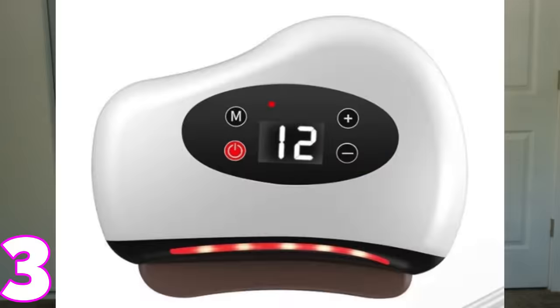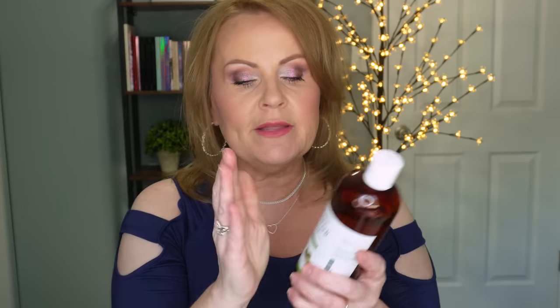I want to recommend two things from a previous skincare gadget video. This is a gua sha that has an infrared light, heat, and massage — it triples or quadruples how relaxing gua sha is. It's rechargeable, the charge lasts a long time, and it has a bunch of different settings. You're going to get a beautiful facial feeling out of this.